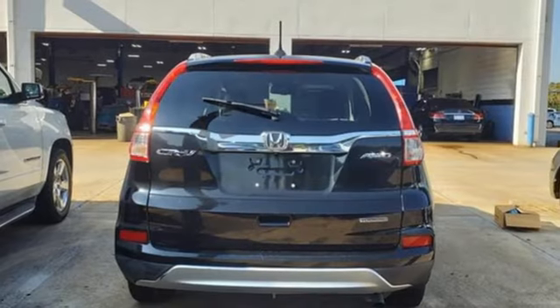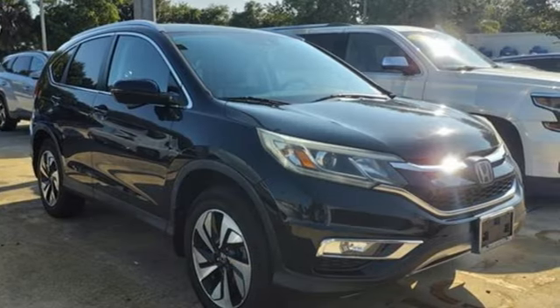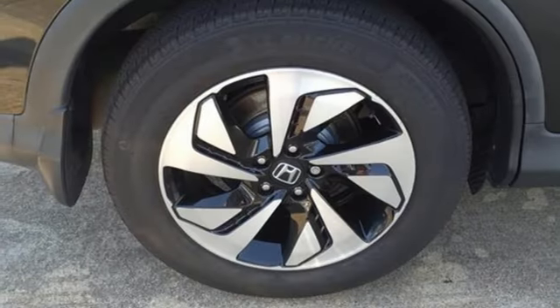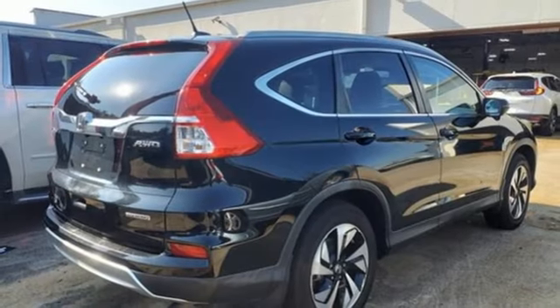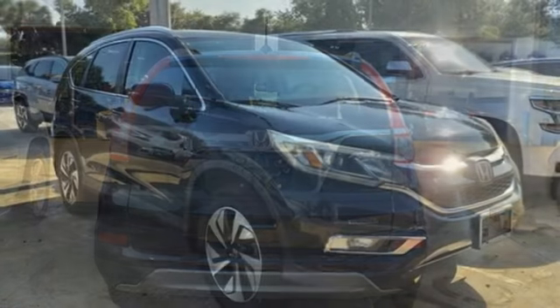And it comes with all the amenities you need: continuously variable automatic transmission, front heated leather bucket seats, integrated navigation system with voice activation, auto dimming rear view mirror, dual zone climate control, Honda Link, Bluetooth wireless audio streaming, express open and closed sliding and tilting sunroof, memory exterior door mirror settings, and inline four-cylinder engine.